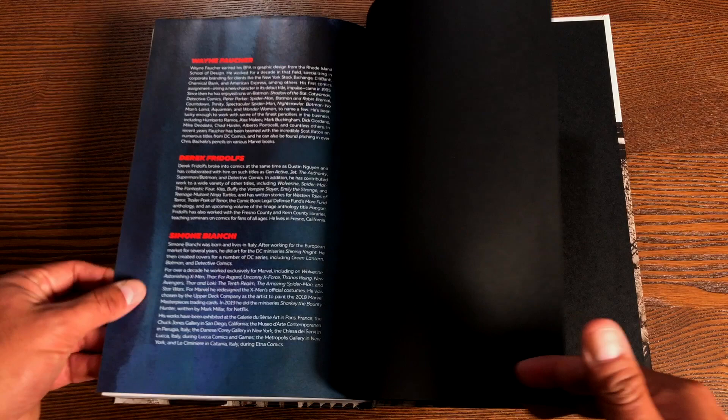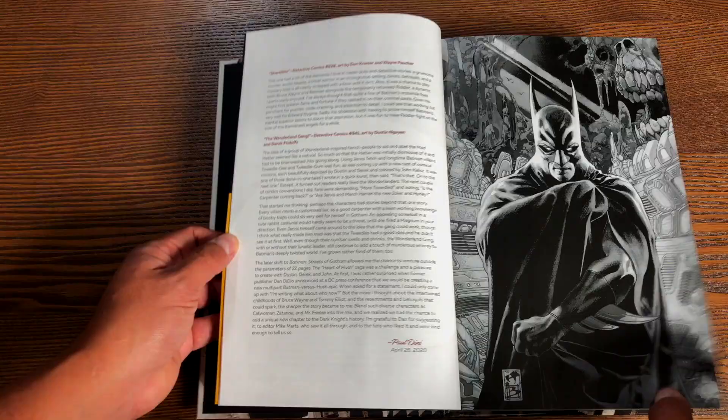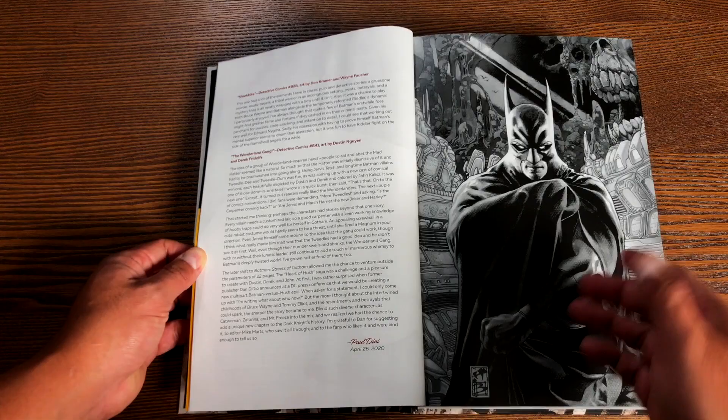One thing I forgot to mention: towards the beginning of that Detective run, for about a year it was mainly Simone Bianchi providing those covers. I could stare at J.H. Williams artwork all day long.